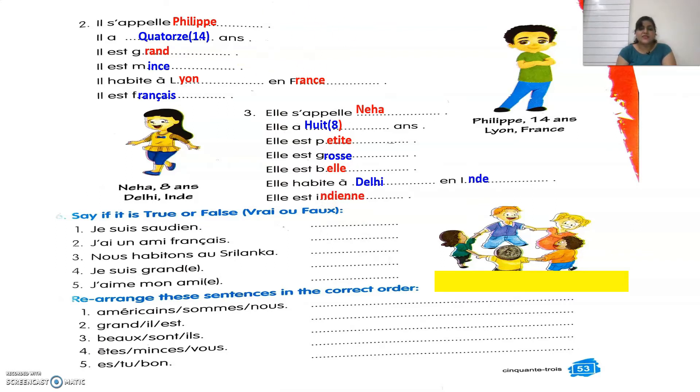Repeating Neha's description: Elle s'appelle Neha — her name is Neha. Elle a huit ans — she is eight years old. Elle est petite — she is small. Elle est grosse — she is fat. Elle est belle — she is beautiful. Elle habite à Delhi en Inde — she lives in Delhi, in India. Elle est indienne — she is Indian.